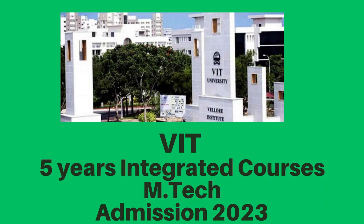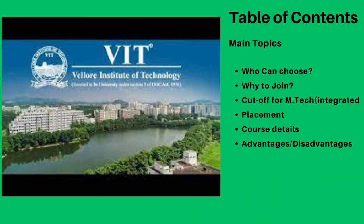In this video, we will individually cover several topics: who can choose this integrated course, why to join it, the cut-off for M.Tech Integrated, and the course details along with advantages and disadvantages of the M.Tech Integrated course.